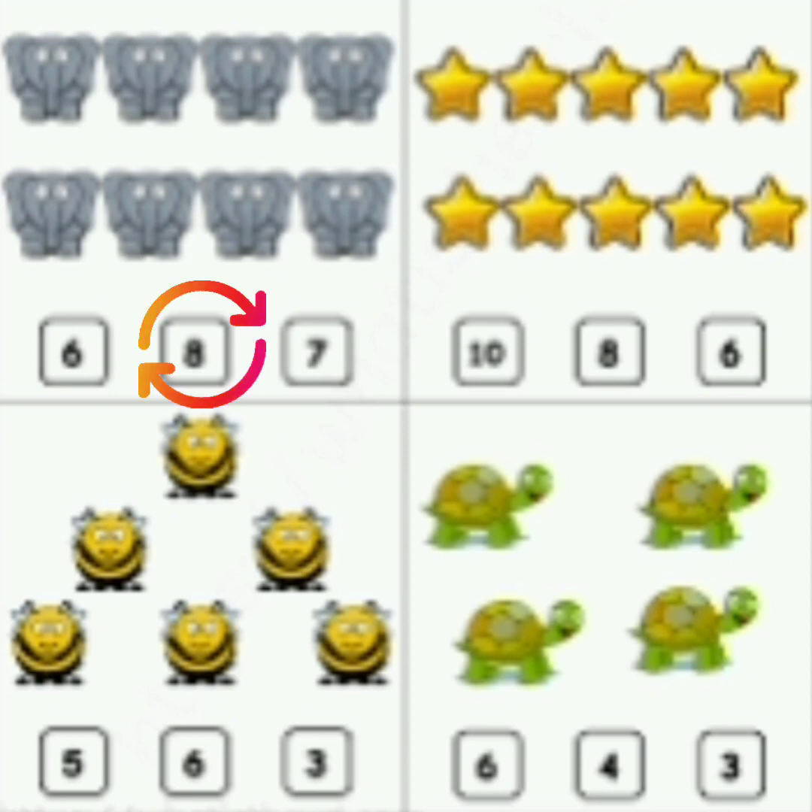Now count the stars. 1, 2, 3, 4, 5, 6, 7, 8, 9, 10. Now read the number: 10, 8, 6. Which is the correct number? 10. So circle 10.